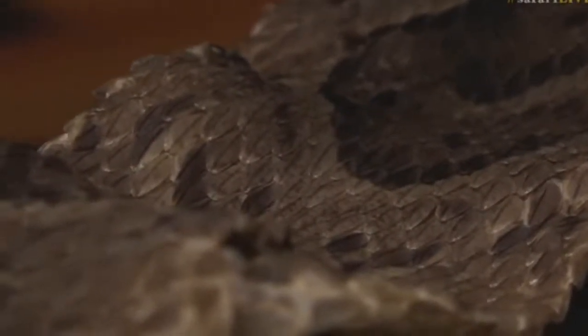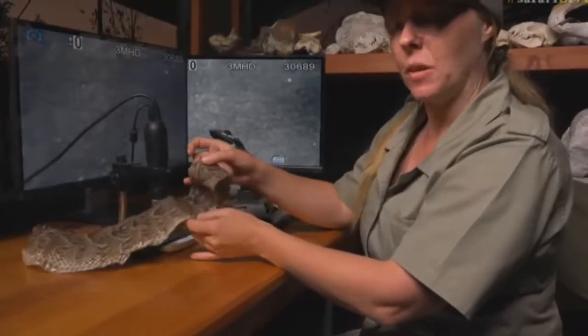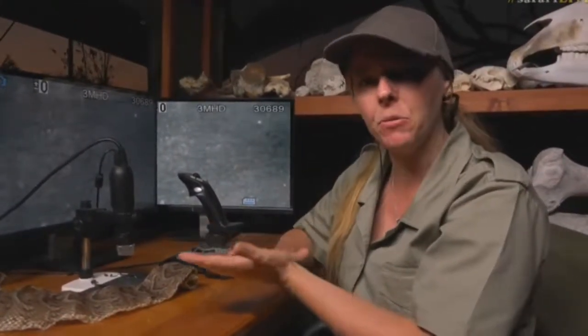Usually you hear them hissing, and that's where it gets its name from — the puffing. They actually puff themselves out, and it's these scales that will rub against each other when it puffs itself out. When the skin is crinkly like this it sounds more like sandpaper rubbing, and that's what you hear when they actually do puff themselves out.